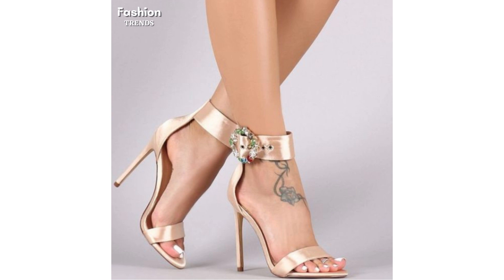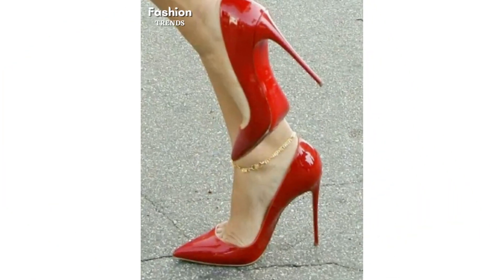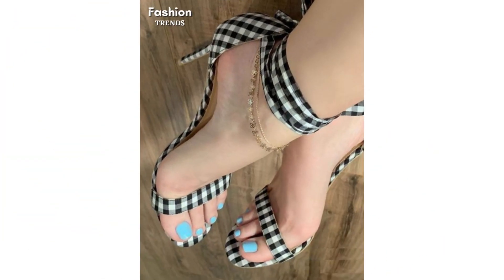Kitten heels crafted in glossy patent — Jolke's point-toe slingback Susie — is best flaunted at afternoon garden teas and chic bistros. These heels are an example of feminine grace and resilience.